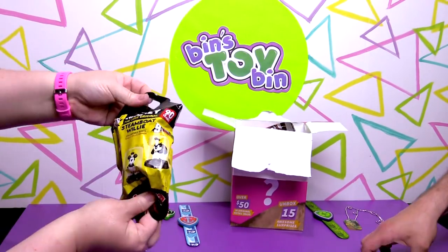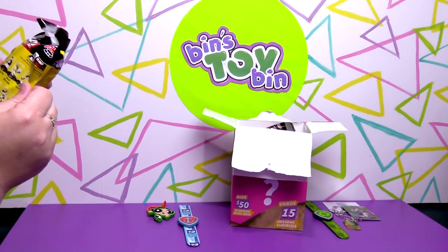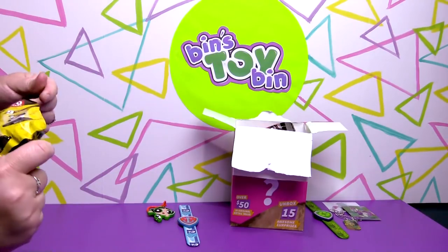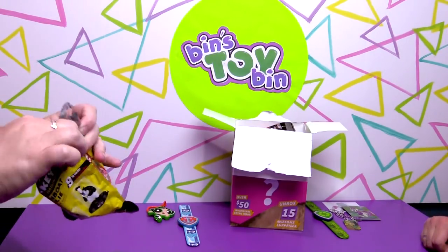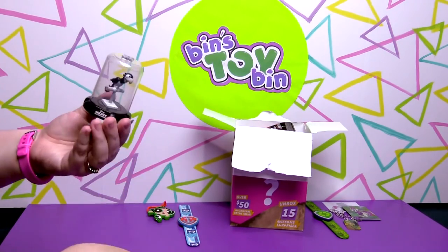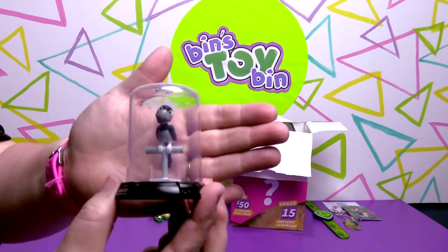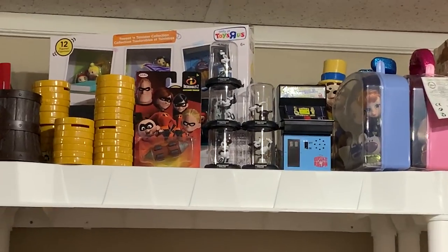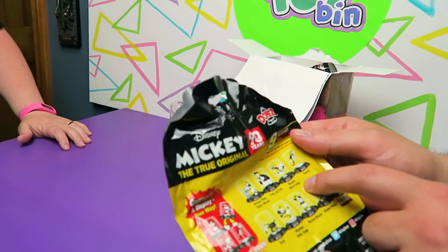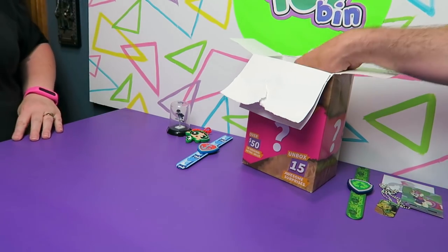Next up we got a Steamboat Willie dome. We only have a couple of these, so we'll see if this is a new one. I remember we kept getting the goat — I think we had the soap one and the goat. The big moment: we got the parrot! I don't think we have this one. I just checked — we do not have the parrot. We had three different Mickeys, a mini, and the goat. So it's only Mini with fiddle, Peg-Leg Pete, and the chaser Mickey left. That's pretty sweet — like five dollars by itself.